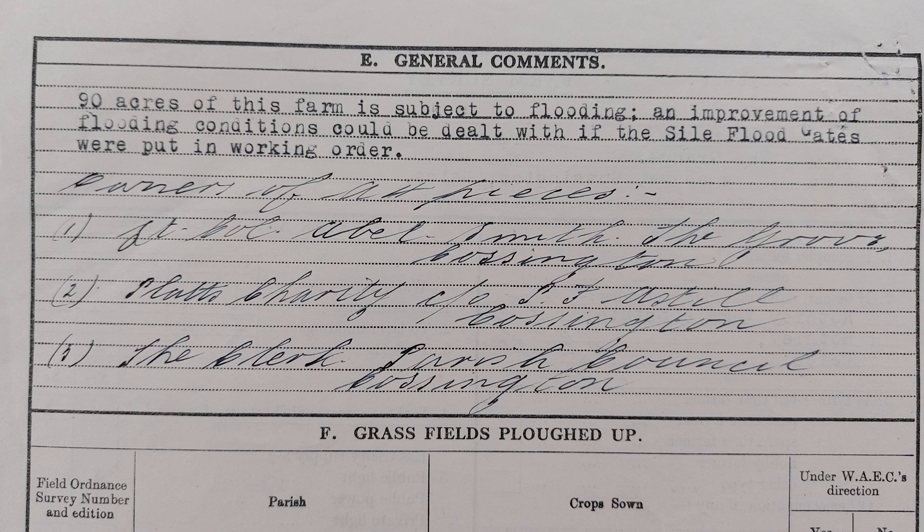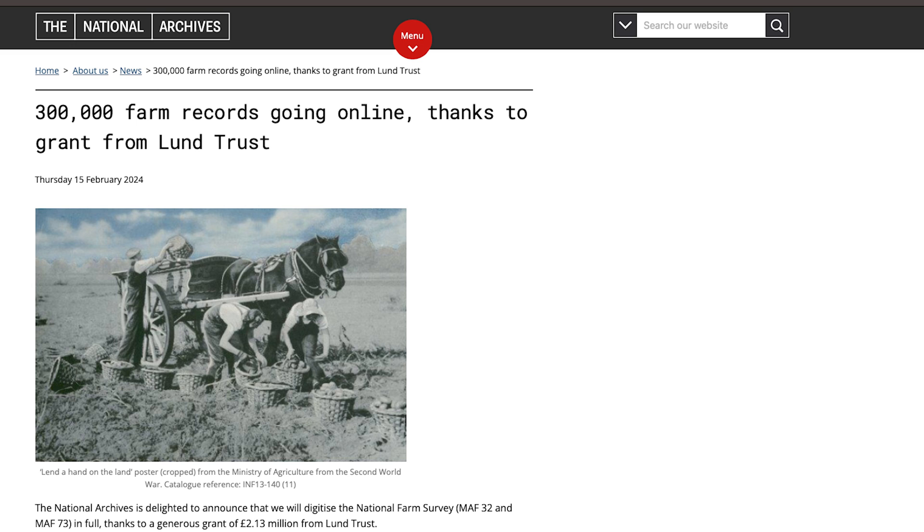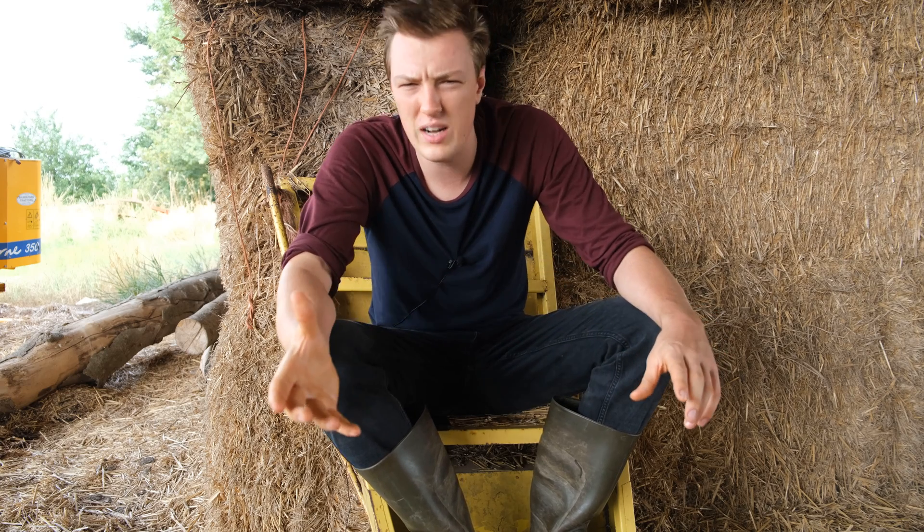The surveys also identified problems beyond the farmers' control that the War Ag could perhaps fix. In this instance, the farm couldn't really be ploughed up because it was subject to flooding, so the survey suggests the floodgates are put back in working order. I understand these surveys are being digitised at the moment, so if you're interested in family history or your local area, you should be able to look them up on the National Archives' website within a couple of years. I had to actually go to the archives to take these pictures — original research in a YouTube video, that's worth a subscribe. I hope you enjoyed that. Do join me next week, where I think we'll be having a look at people who suffered as a result of these surveys, and also Lord Limington, because he's everywhere. I'll see you then.